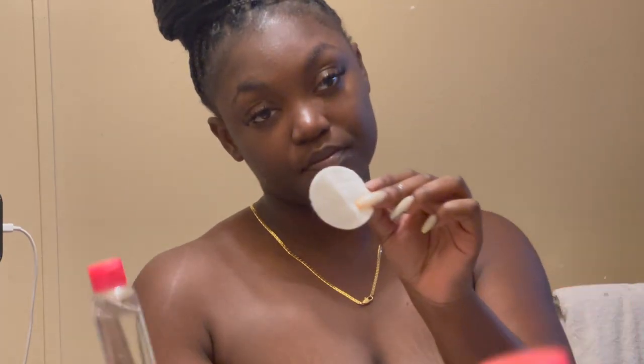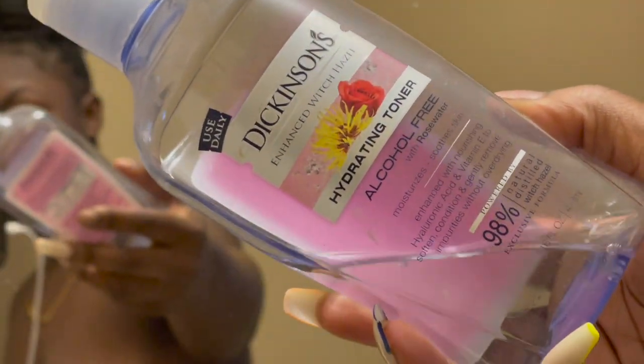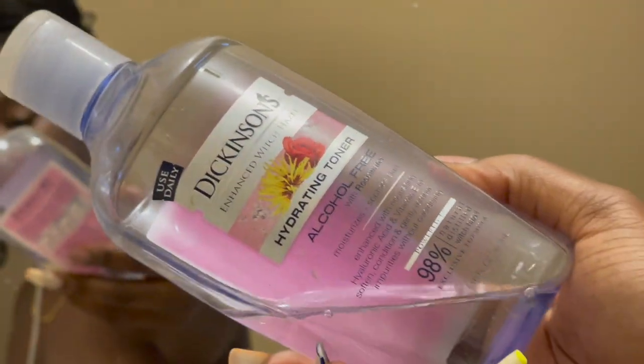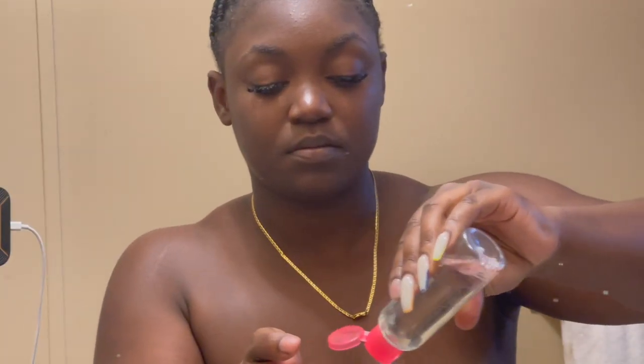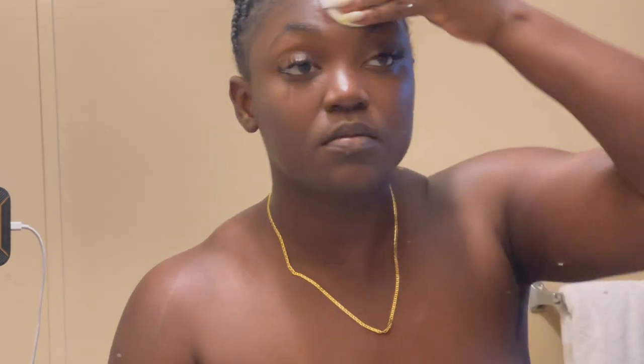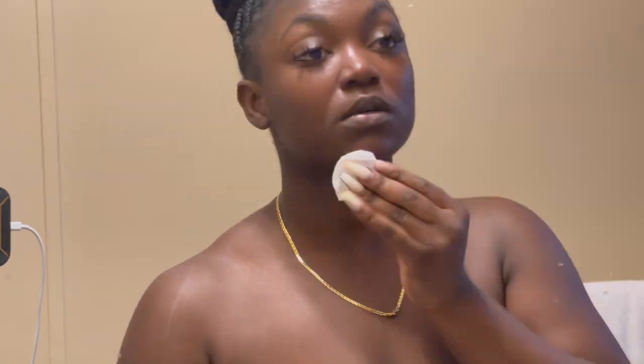After I wash my face, I use a clean rag with warm water to get it off. Then I use Dickinson's Hydrant Toner — I've used almost every version of this. I have it in a small bottle because I put it in a little cubby and the big bottle can't fit. I use it on a cotton round to tone after I wash my face.